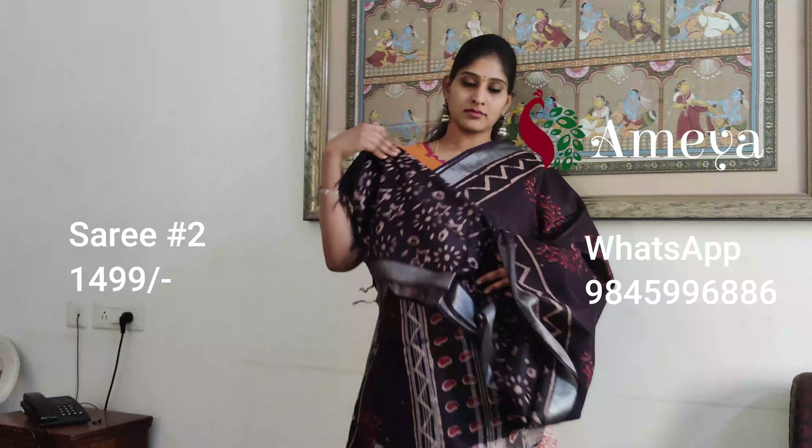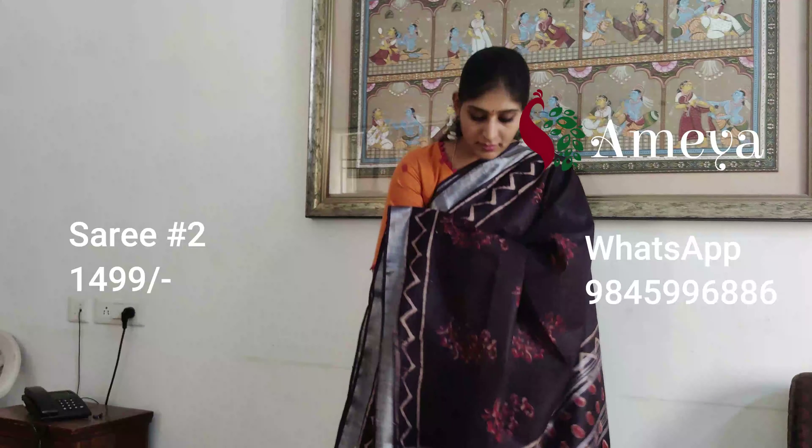That's the blouse. Saree number two is priced at 14.99. To book the saree, please take a screenshot and send it to us.